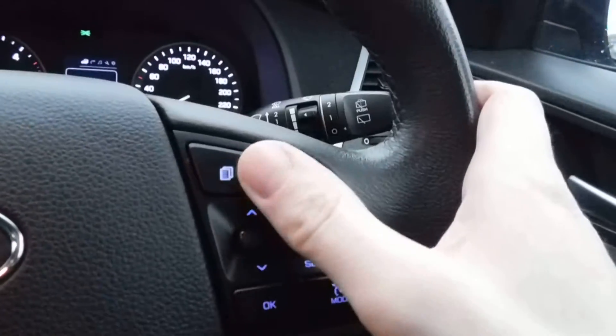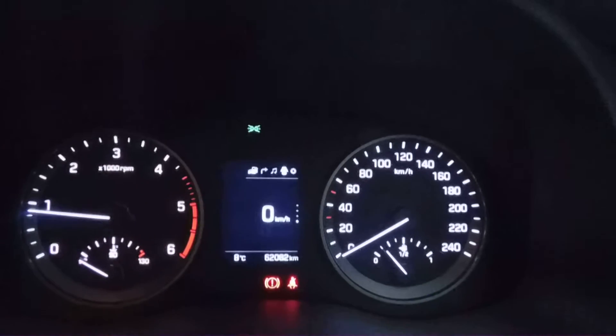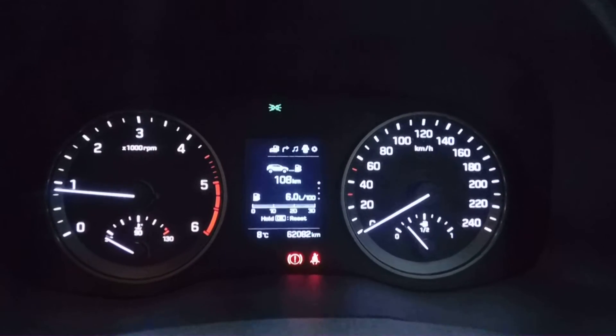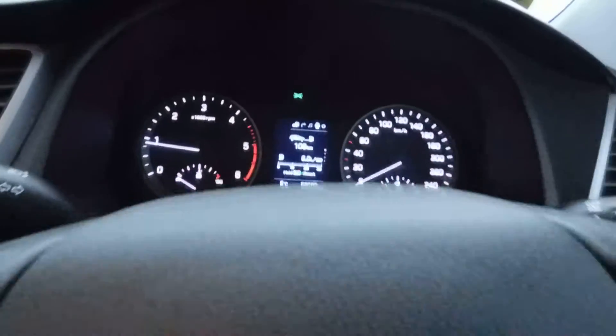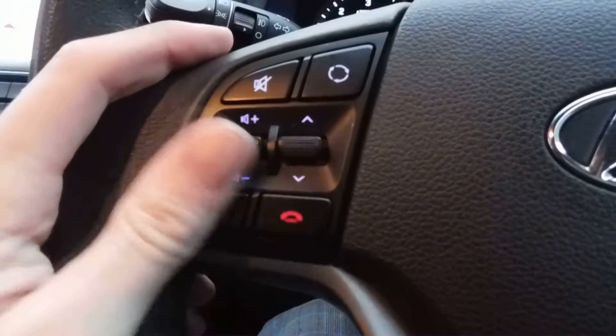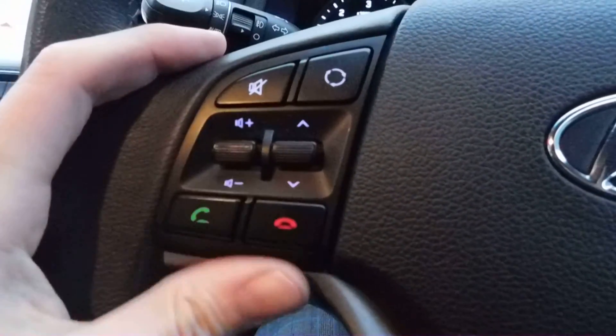Over here I've got cruise control with a speed limiter, and then in through here I've got my trip computer for average speed, fuel efficiency, and all that kind of stuff. As you can see, the previous owner was averaging around 6 litres per 100 kilometres, which is somewhere in the region of 45 to 50 miles per gallon. And there's Bluetooth in through here as well.